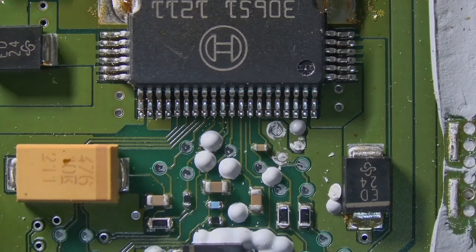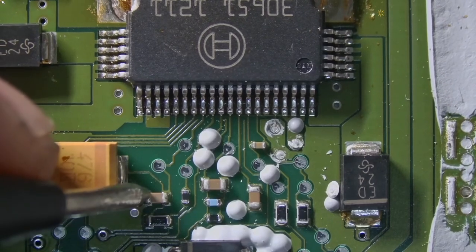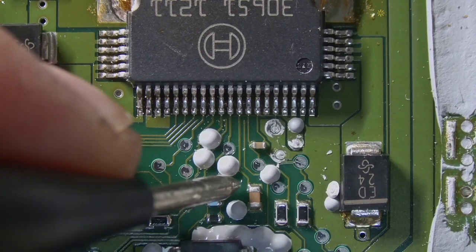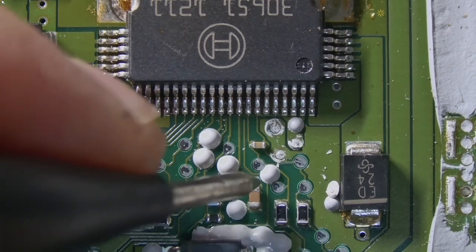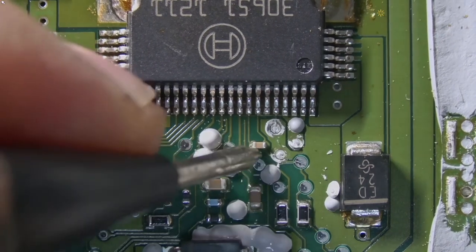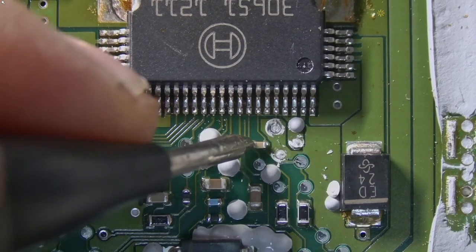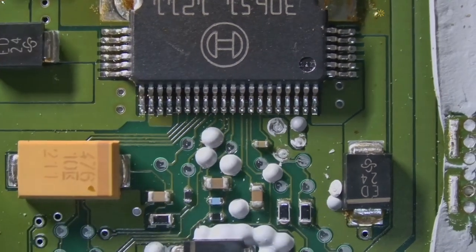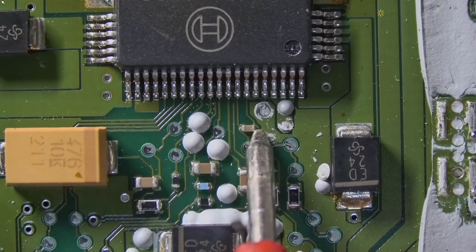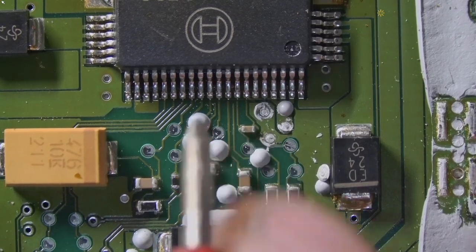Let's test some more capacitors. Good, this is good, this is good. This one is shorted. Okay, this is shorted — I don't know why this shorted out.